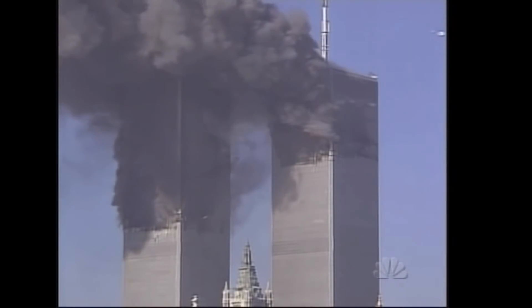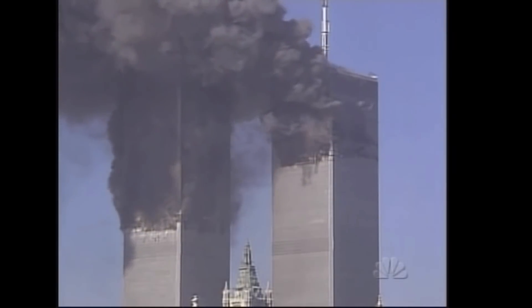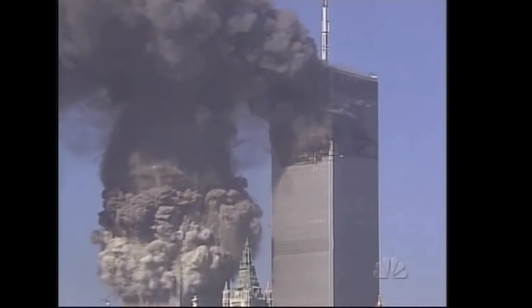People who think that the World Trade Center was demolished with pre-planted explosives sometimes point to flashes of light that you can see in some videos of the collapses. They say that these flashes are evidence of explosives going off.